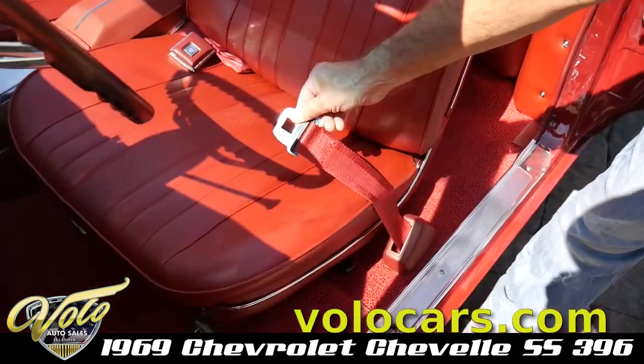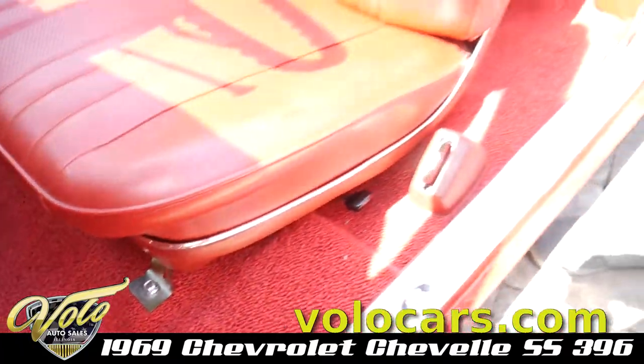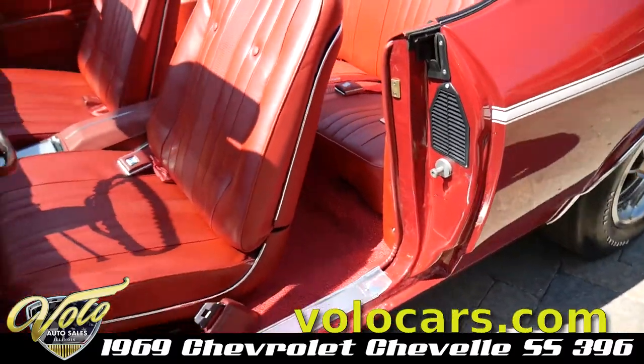It's all new. Even the bracket holding the seat is new — everything. Look at the door jams, the window cranks, window handles.